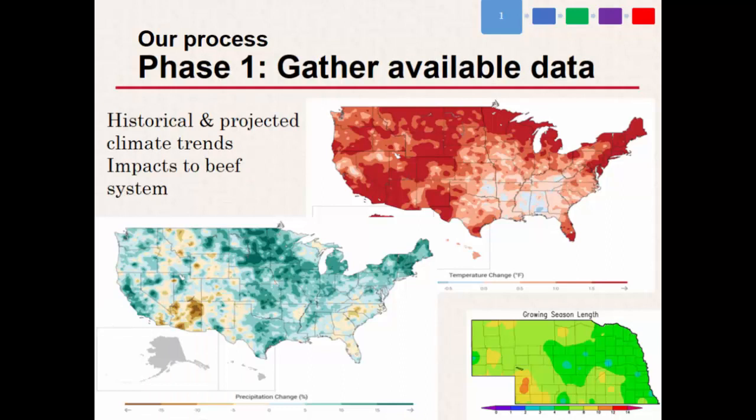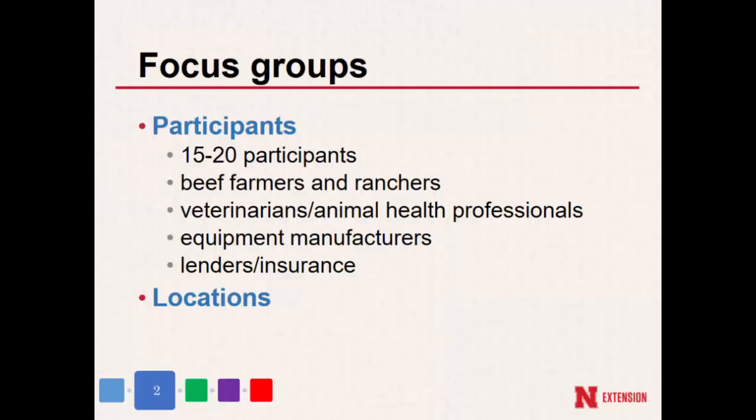The first phase is gathering data — what's already out there, what do we know about trends, what do we know about how that impacts the beef system. Then we think about how to bring these focus groups together, because who you have at the table is equally important. We wanted to shoot for 15 to 20 people. We got that full number at one of our sites, and the other two were primarily farmers and ranchers — everything from cow-calf only operations to those integrated with the crop side. We also had a fair number of veterinarians and animal health folks from animal health companies.